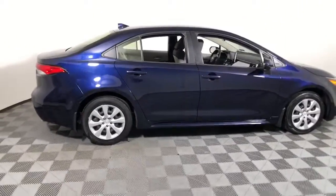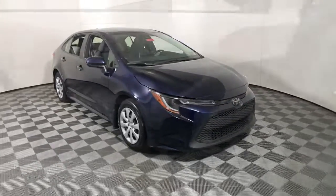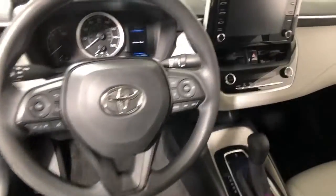You just found the 2020 Toyota Corolla. With less than 20,000 miles on the odometer, this vehicle provides excellent value.